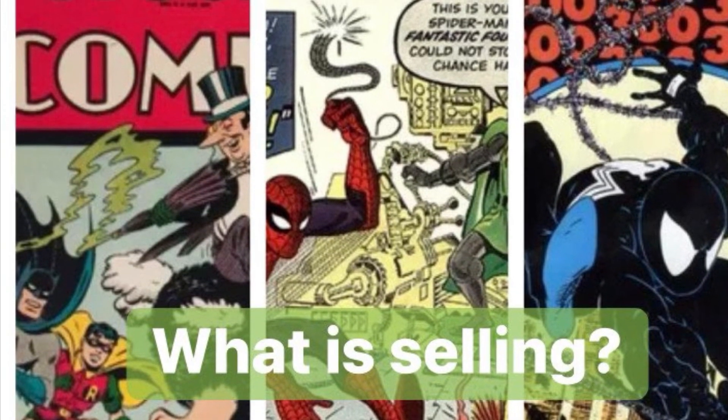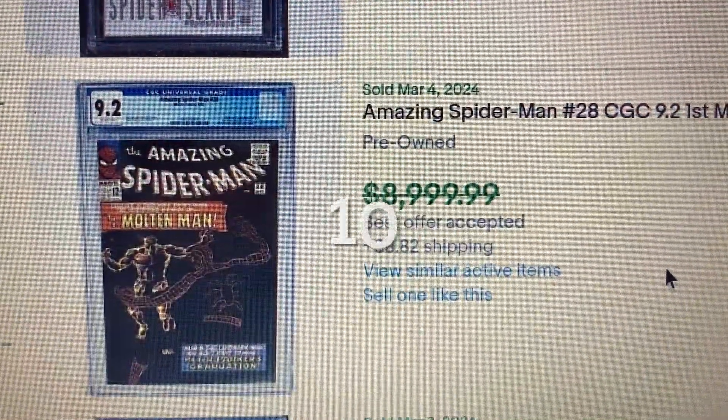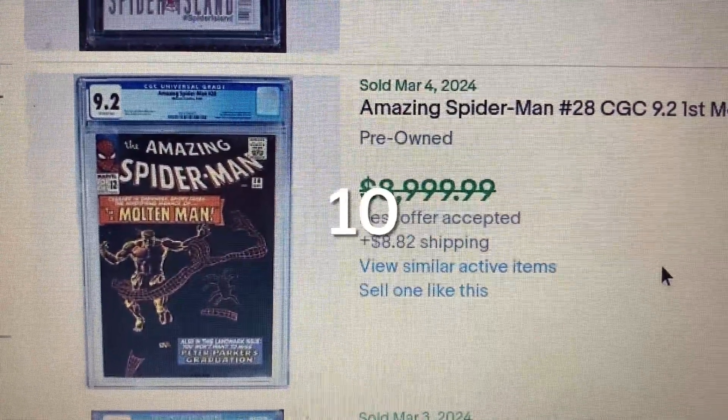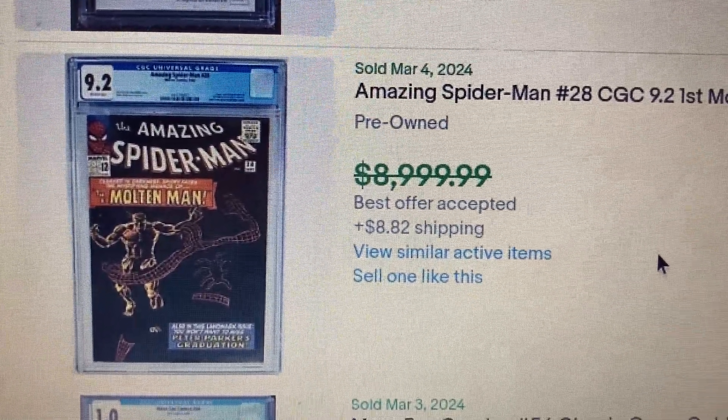Toys in Game, comic book collector and festival. What is selling on eBay? Welcome to the top 10 high CGC comic book sales on eBay, March 3rd to March 9th.